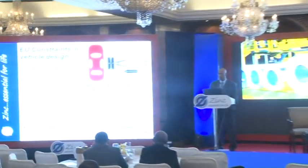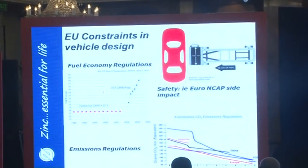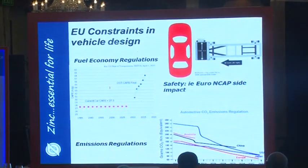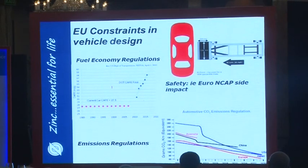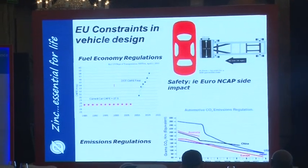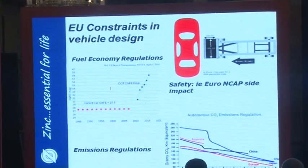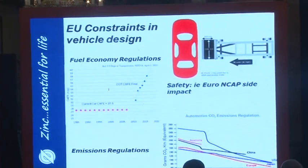Safety — the Euro NCAP side impact regulations — and of course they have much more severe tailpipe emission requirements than we do in the Americas, although the US does have them in many regions. So we're looking at fuel economy because of oil conservation and dependence on oil, safety of passengers as vehicles get smaller and lighter, and emission regulations to protect the air that we all breathe.